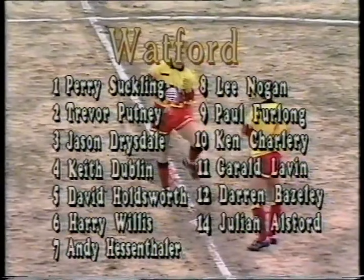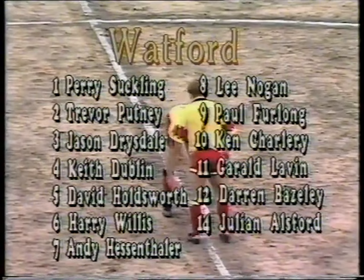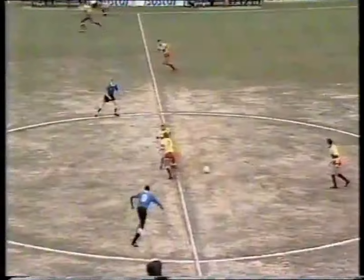So it will be the home side kicking from right to left to start us off this afternoon, wearing yellow shirts, red shorts and red socks. Charlton in their new change colours of plain blue shirts, black shorts and black socks.